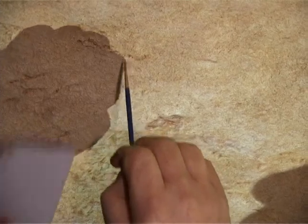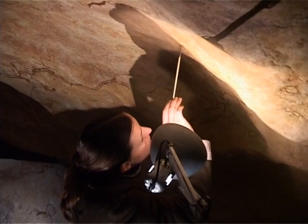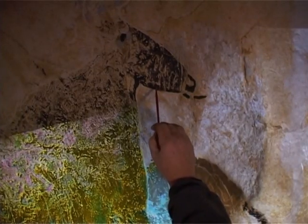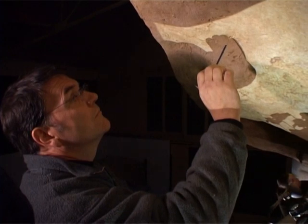Retracing the brush strokes that were first painted almost 20,000 years ago, experts are reproducing every detail of the prehistoric cave of Lascaux in southwest France. To help them in their monumental task, high-resolution images are projected onto the walls.